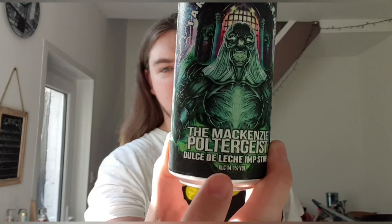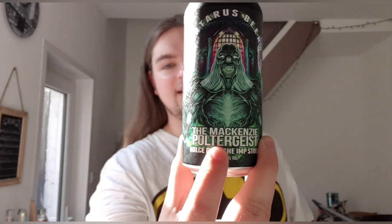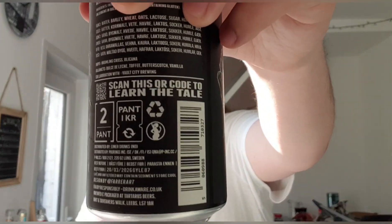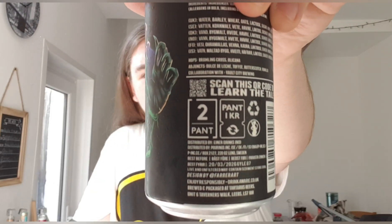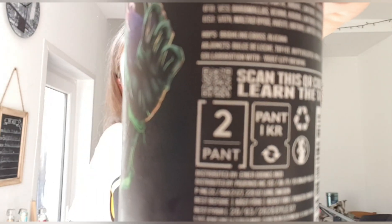Since they've changed the cans, Tartarus have taken away the tale on the can art, because each can art has something different that means something — some form of horror story, ghost story, myth or something. So I don't know what the Mackenzie Poltergeist is, but if you're interested I'll hopefully try and get the QR code to work. Anyway, I've never heard of it before but I'm probably going to look it up after this — you can probably look it up as well.